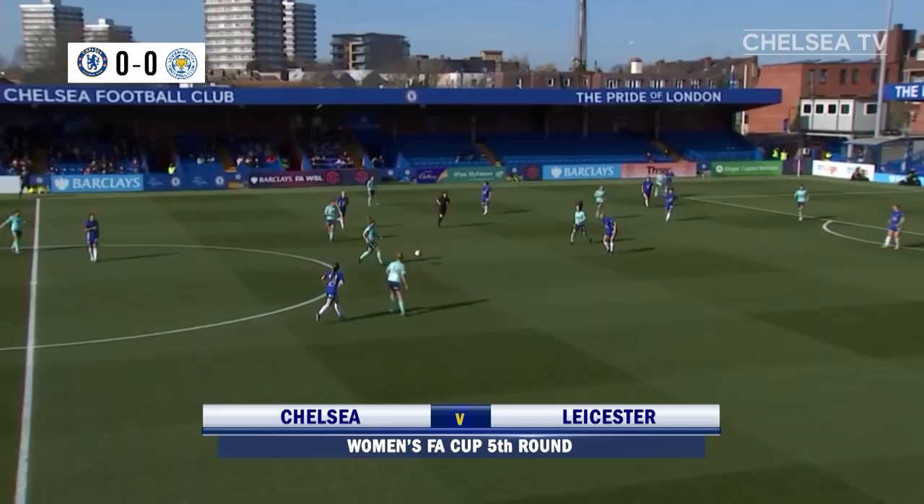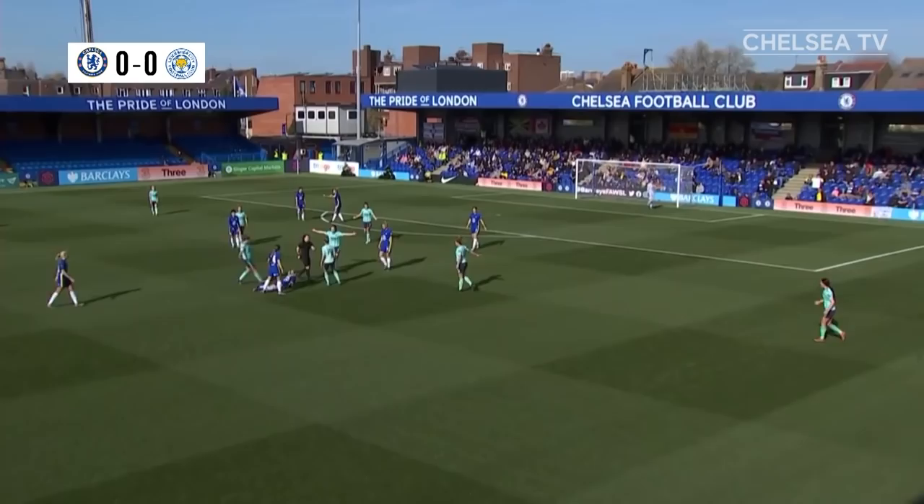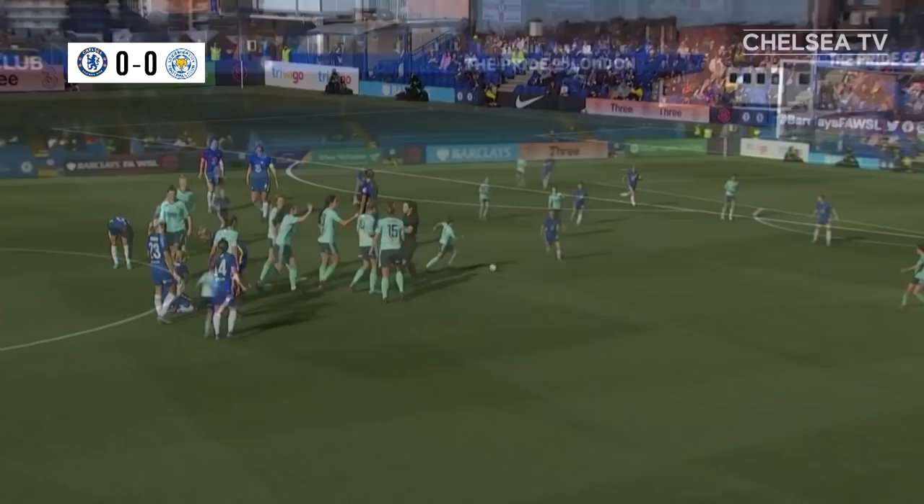Leicester pose Chelsea plenty of problems here in the league in October. Howard's overrun that, and the referee didn't like the tackle on Johanna-Andersen. She's going to her back pocket here, and Sophie Howard is off. Leicester down to ten players, and we've only had 17 minutes. A dreadful start for the visitors.